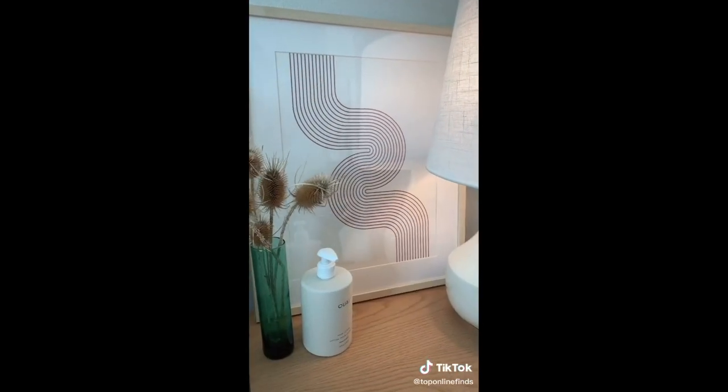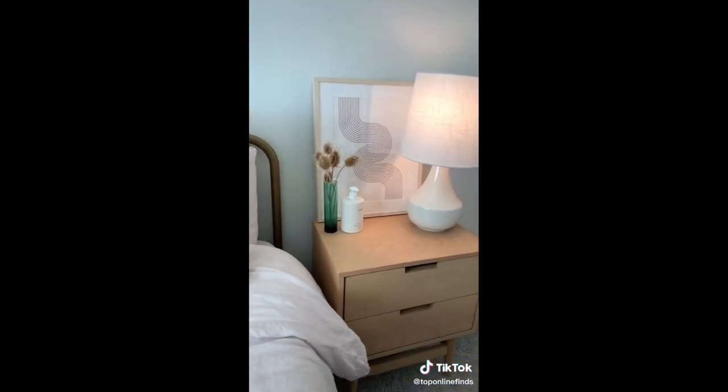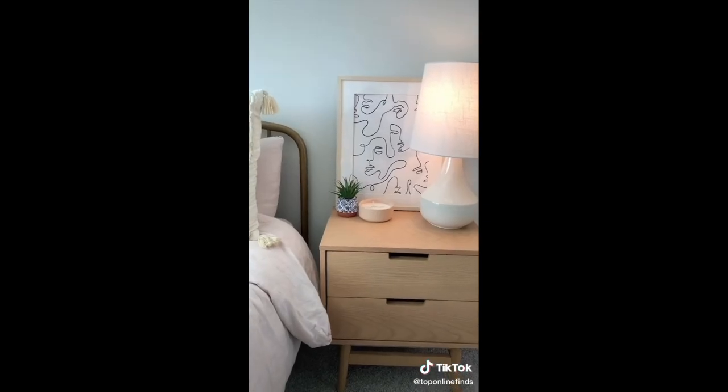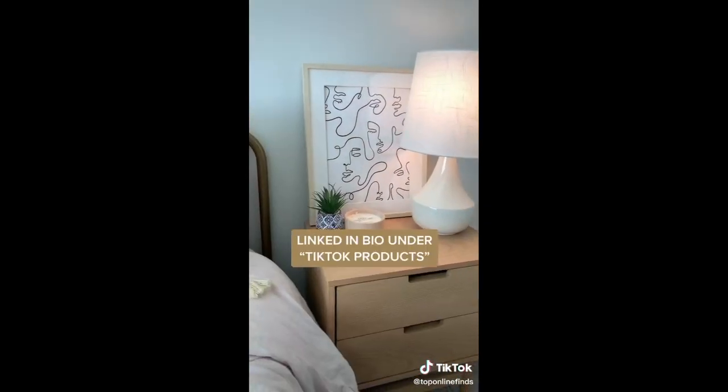I also got two of their larger prints that I ended up framing and I love them. They're printed on white linen paper, so they're really good quality, but they have a bunch of different styles and sets that you can choose from. So if you need some new art, go check them out.